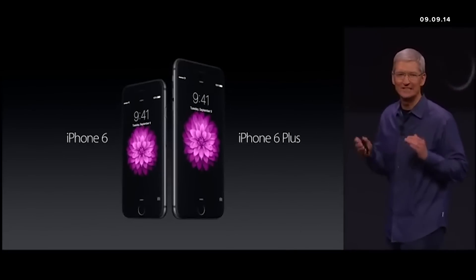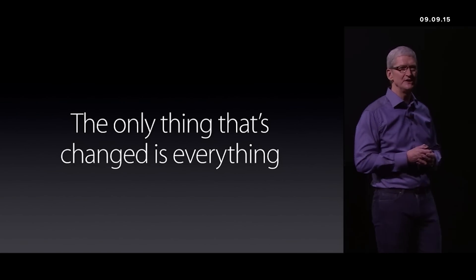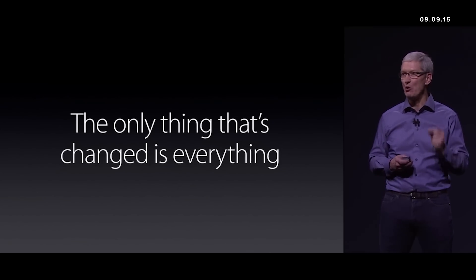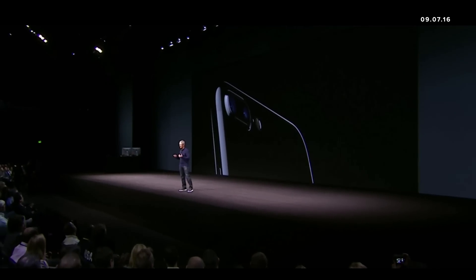These are the new iPhones: the iPhone 6 and the iPhone 6 Plus. They are without a doubt the best iPhones we've ever done. Introducing the iPhone 6S and the iPhone 6S Plus — the iPhones you are about to see are the most advanced iPhones ever. They are the most advanced smartphones in the world. This is iPhone 7 — it's the best iPhone that we have ever created.